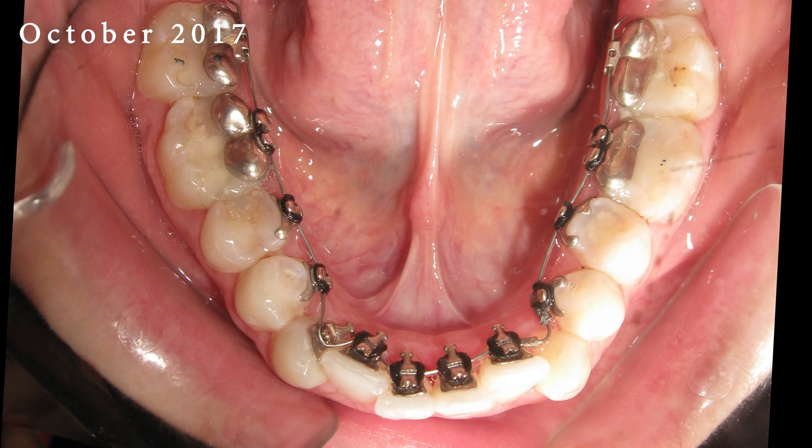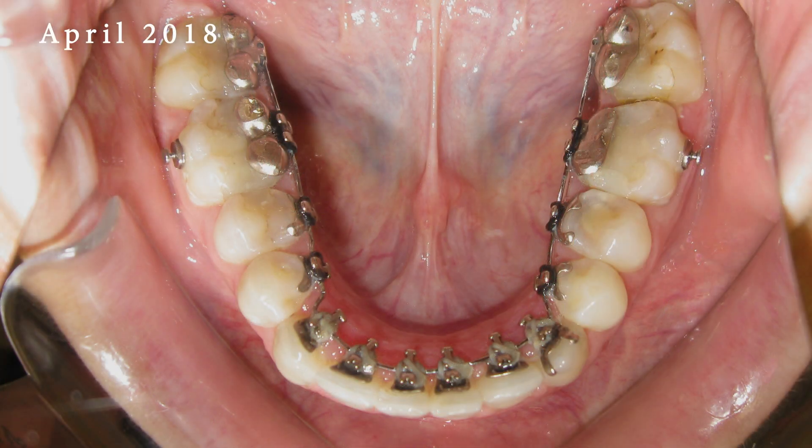Moreover, these hidden braces are entirely customized for each individual, ensuring a perfect fit and optimal effectiveness.